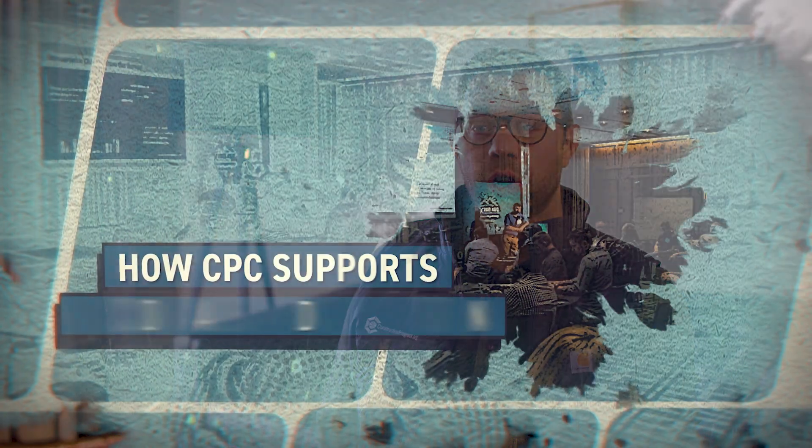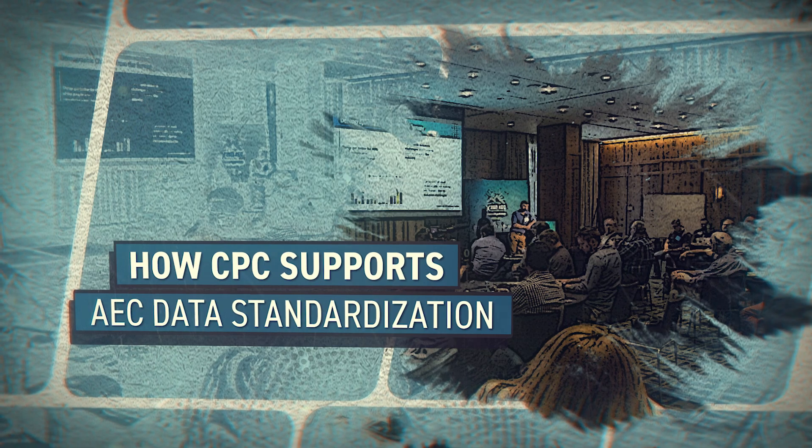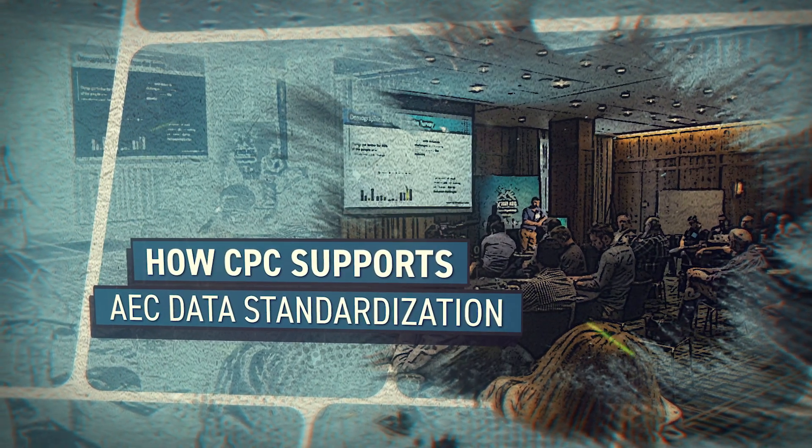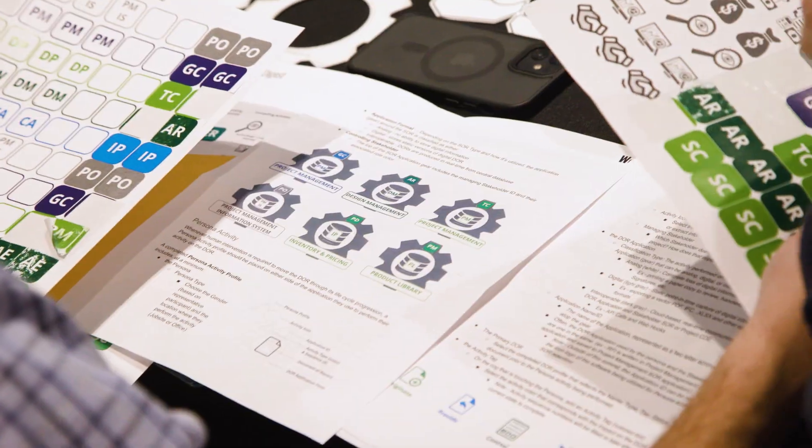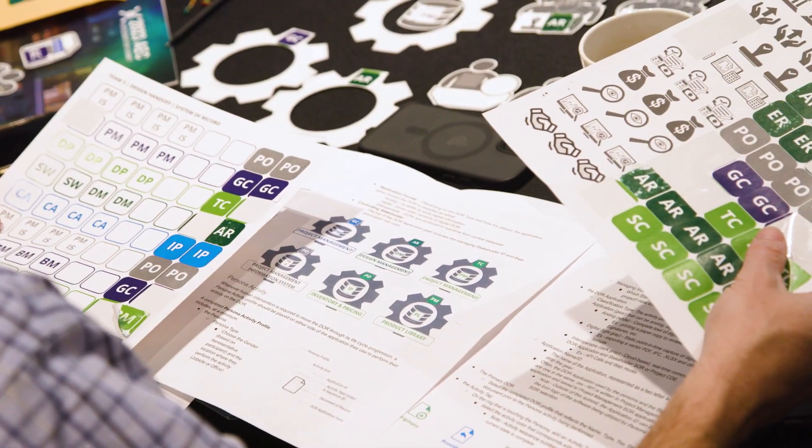A standard is how you're supposed to do it. A certification is proof that you did it the way you said you were going to. CPC is very much about promoting certification and being a certification arm, but the standard should be a National Institute of Building Sciences standard, an AIA standard, or other organizations that have standards that exist. NIBS is something I've been involved with for quite a few years, and I'm currently the chair of the National BIM Council.